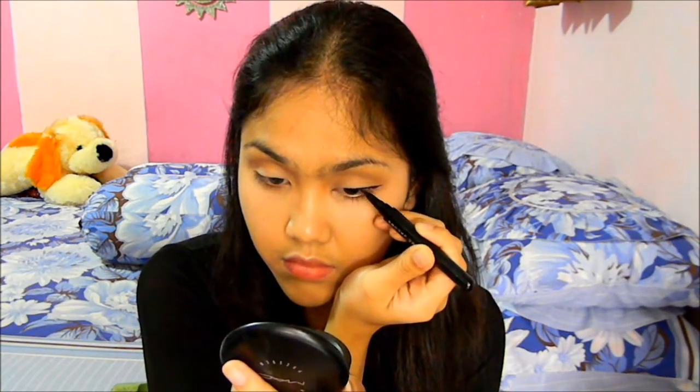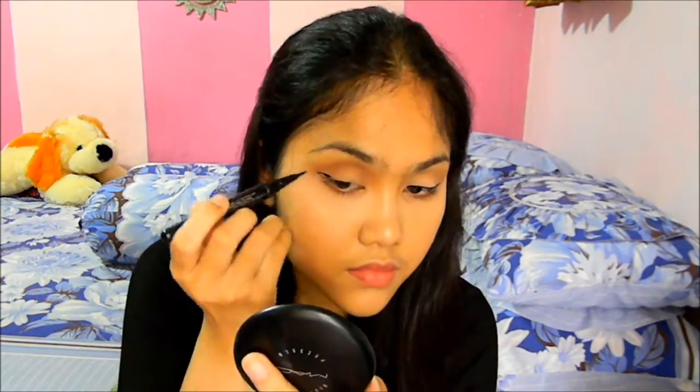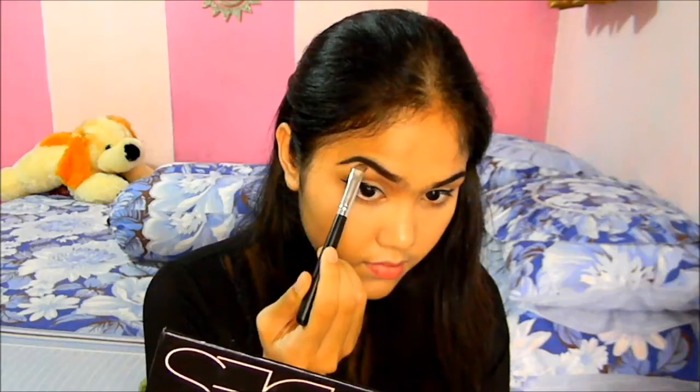I am very, very into winged eyeliner today and I'm just going to wing my eyeliner because I love it. This is the power of eyeliner — it makes your eyes really sexy, elongated, and perfect. I just want to get a very even eyeliner. I have to use a color eyeliner and it's blue.